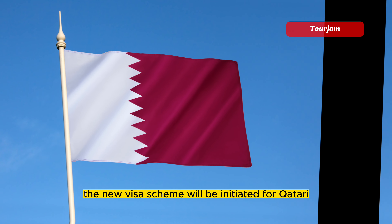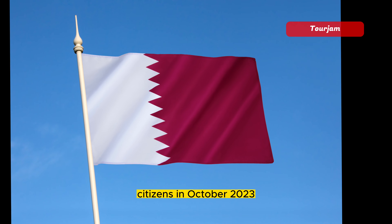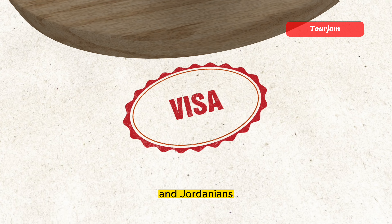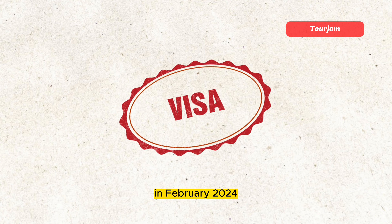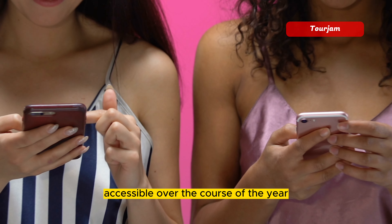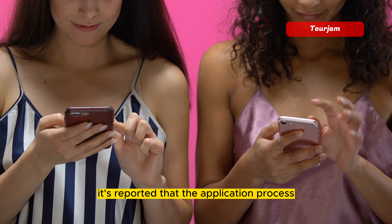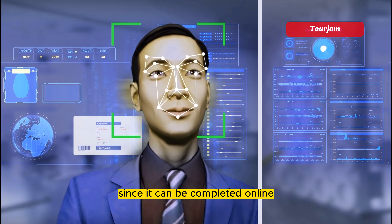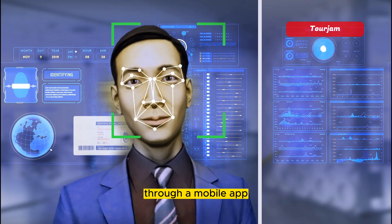The new visa scheme will be initiated for Qatari citizens in October 2023 and gradually extended to other GCC states and Jordanians in February 2024, eventually being made globally accessible over the course of the year. It's reported that the application process for acquiring an ETA will be quick and straightforward since it can be completed online through a mobile app.